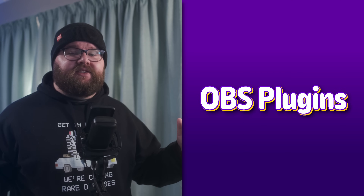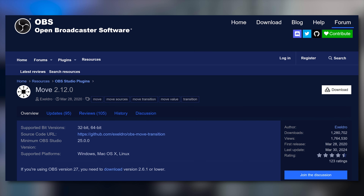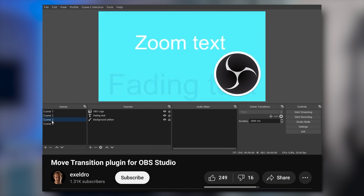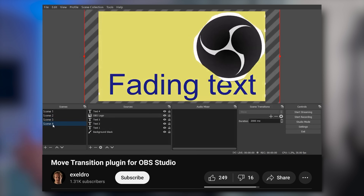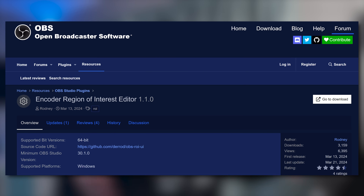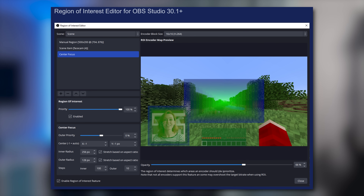There are two OBS-specific plugins I'd like to bring to your attention. The Move plugin by Acceldra is my bread and butter — the MVP of making your stream look more professional in seconds. You can set it up to move different sources of your stream around seamlessly at the press of a button. The other is the Encoder Region of Interest plugin by Rodney, which lets you set up regions of your stream for your encoder to prioritize. So you can maintain sharpness on your webcam at the expense of your game, or keep a specific text box with important stats always legible and not getting compressed too heavily.